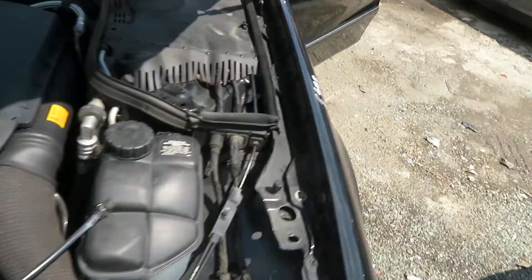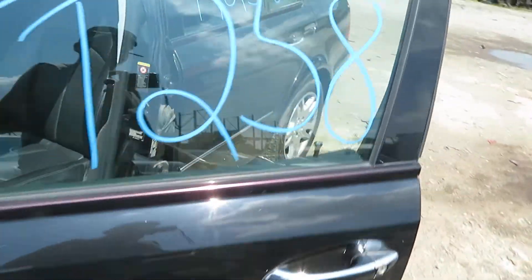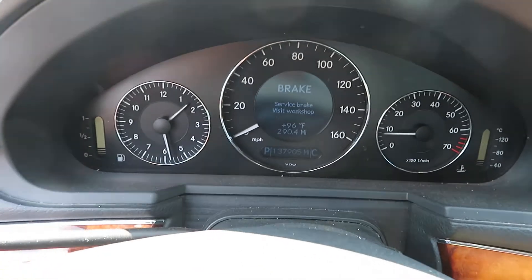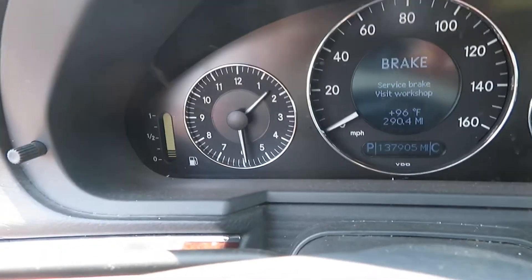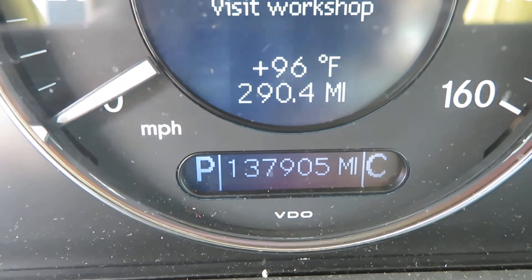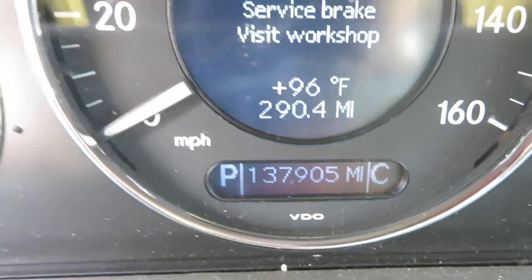Let me go around and get the mileage for you real quick. 137,905 miles.